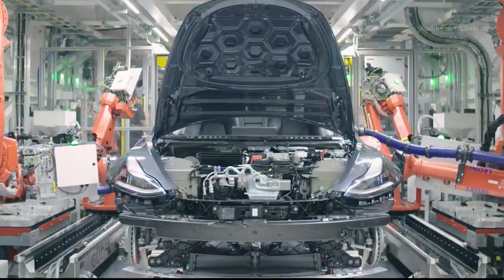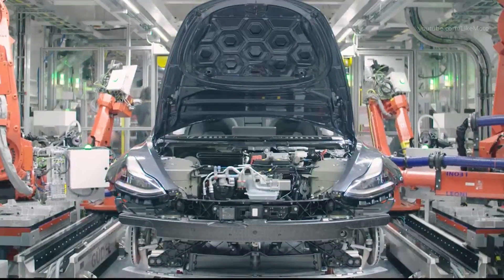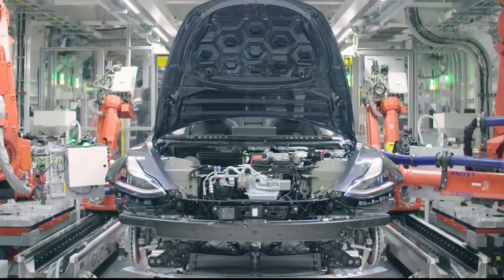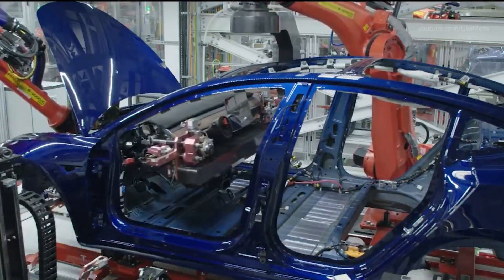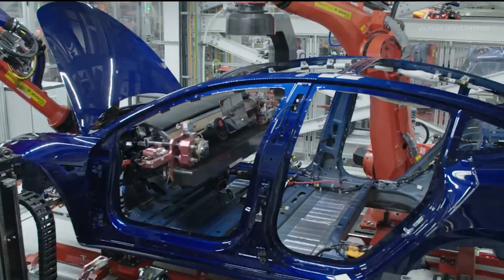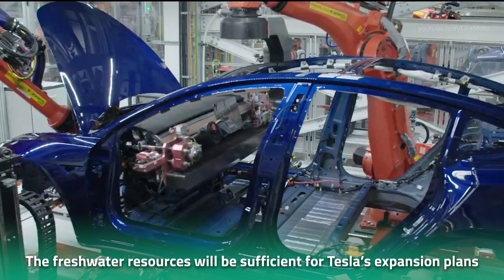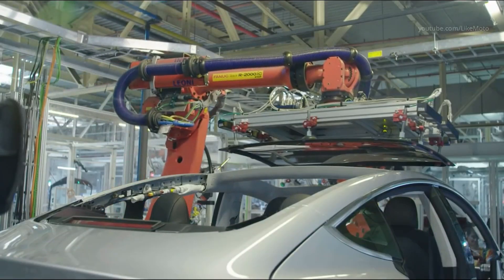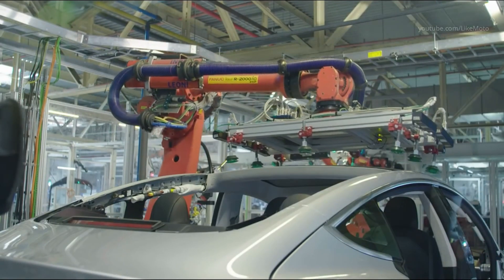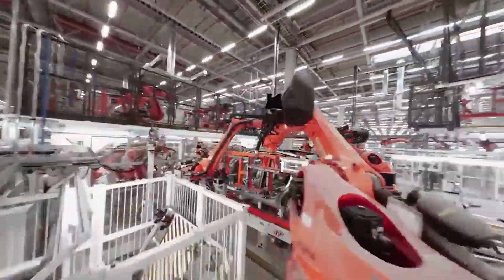While the EV giant appears optimistic, consumers have raised questions about Tesla's ability to pull this off — but the answer is yes. According to German media outlet RBB, Tesla has optimized planning and production processes such that the freshwater resources previously agreed upon will be sufficient for its expansion plans. The EV maker is also planning to implement recycling techniques to reuse wastewater generated through production.